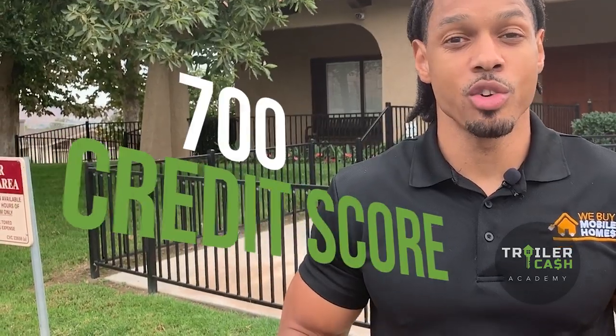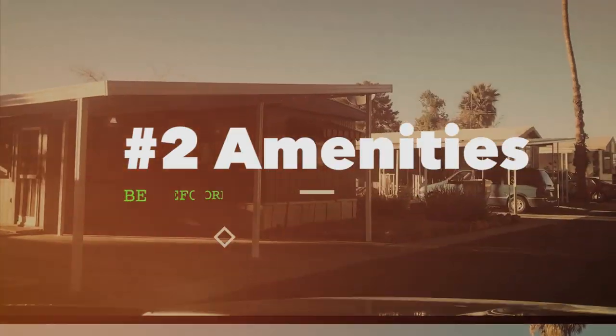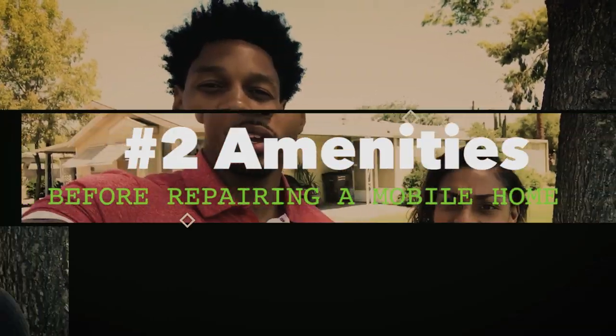You want to check the application requirements before you even think about investing in a park. There have been a lot of times where we go into parks and find great homes, but they actually require a 700 credit score or allow certain things that are just not normal compared to the majority of parks in the area. You don't want to fix up a home and then spend months trying to sell it while paying lot rent, so always call the community and figure out what those requirements are to make sure it makes sense for you as an investor.